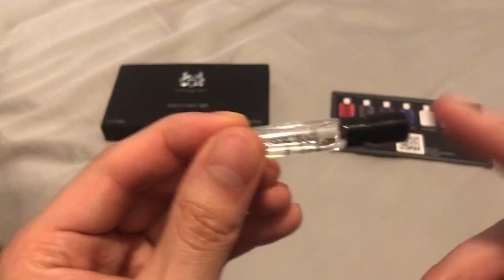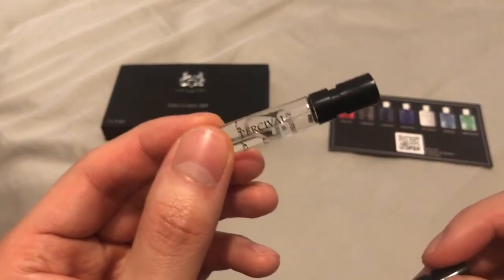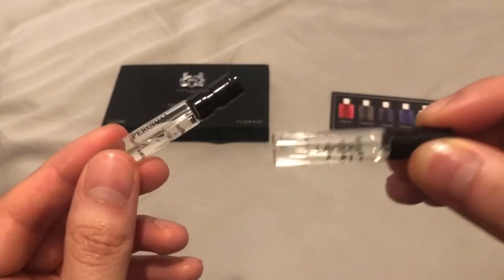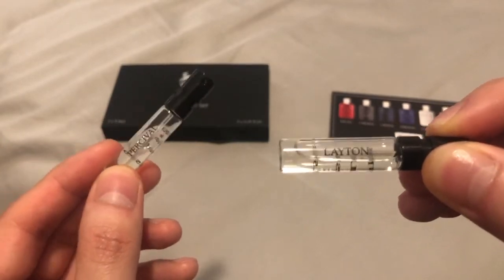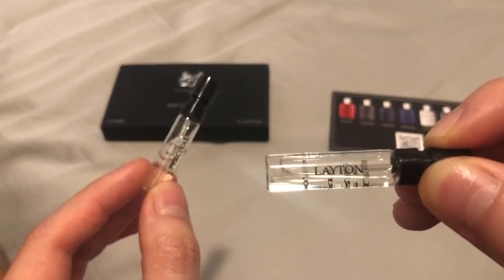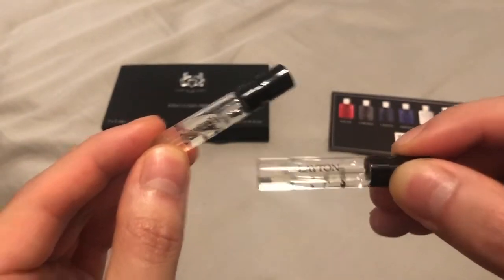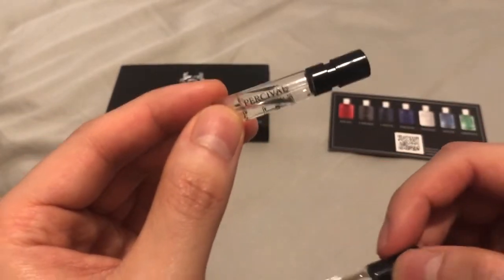You can wear Percival to a date, to the office, to the gym — it just works for all occasions, kind of like a Chanel Allure Homme Sport Eau Extreme. But I have to say Layton smells more unique. That sweet apple smoothness is kind of hard to find in other fragrances — that smoothness is unlike anything else I've smelled. Layton also has better sillage; you spray it in a room and people are going to smell it more than Percival. But sometimes you want something like Percival where it's not blowing up the entire room.